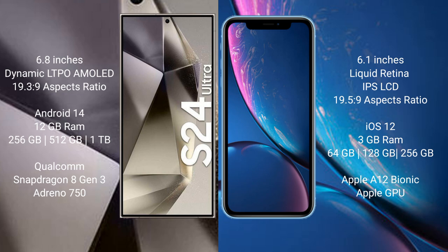Samsung Galaxy S24 Ultra runs on the Android 14 operating system. iPhone XR runs on the iOS 12 operating system.